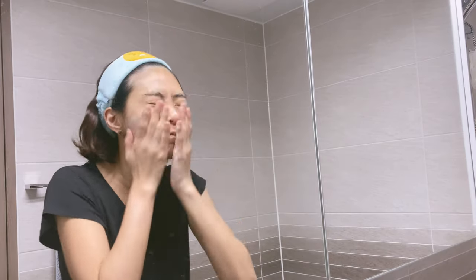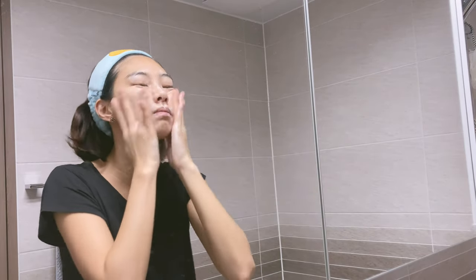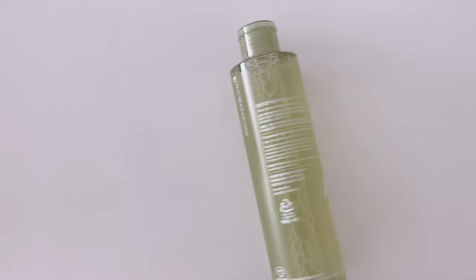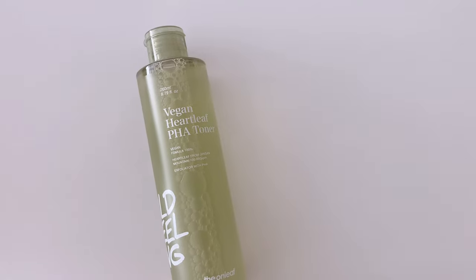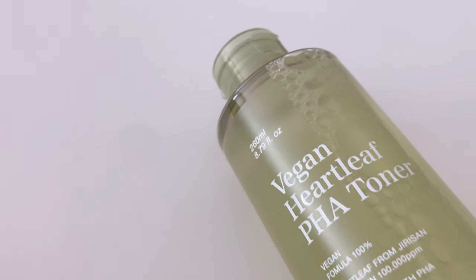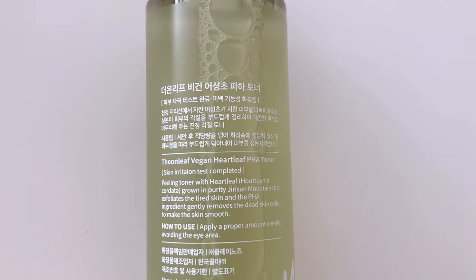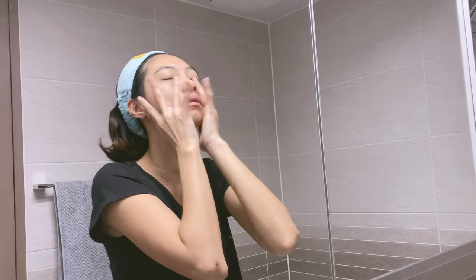Another little habit I've taken up is to close the tap when you're not using the water, like when you're applying cleanser on your face. The toner I'm using is also from Own Leaf — it's vegan and it's a PHA toner.